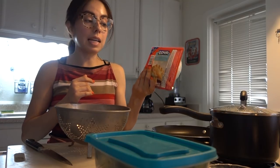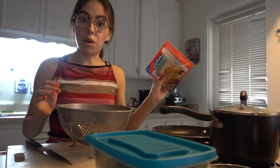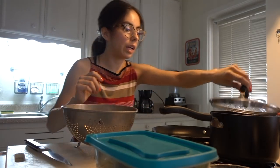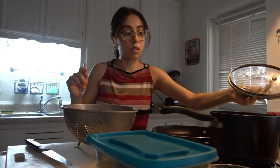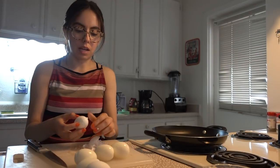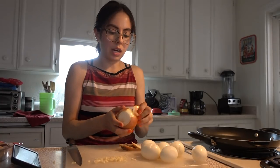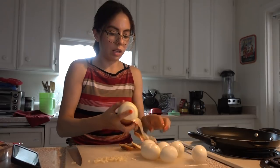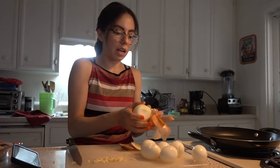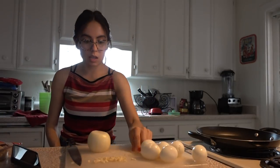My hard-boiled eggs are done — I don't really know how to make hard-boiled eggs so I hope they're good. I'm peeling them and I think they turned out pretty good. Now I'm cutting up some garlic and onion to quickly brown it before I add in the egg, spinach, and cheese for the empanada filling.